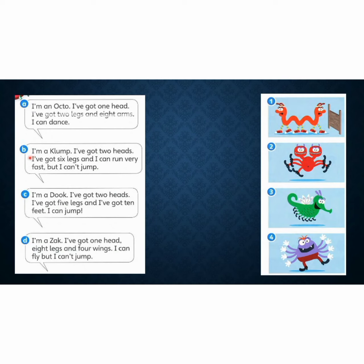Let's move on to B. I'm a clump. I've got two heads. I've got six legs. And I can run very fast. But I can jump. Which picture — picture 1 or picture 2?